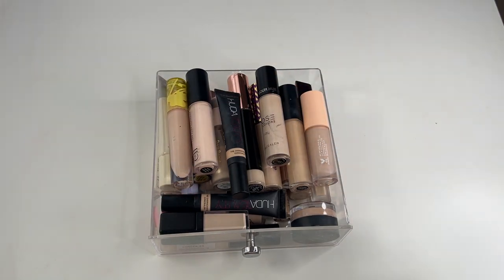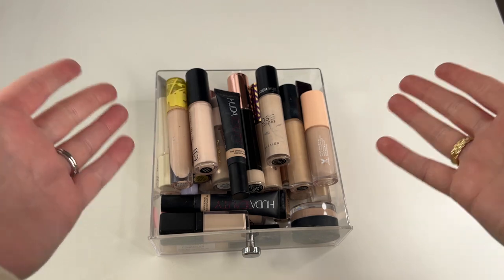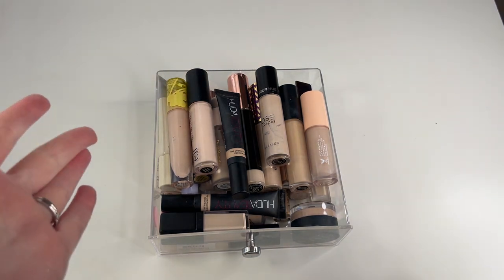Hi friends, welcome back to my channel. So today we are back for another declutter. We are going to go ahead and do concealers and setting powders. I figured I would start off with concealers first because that's what you typically apply first before setting powders.